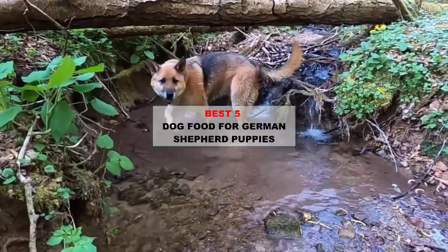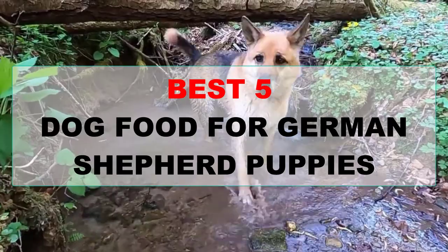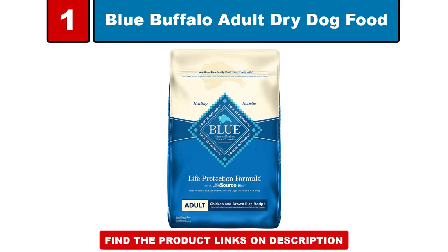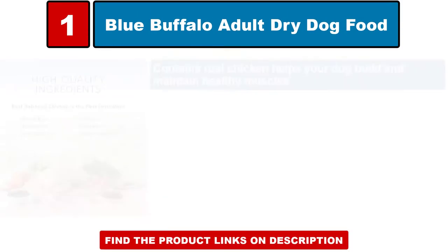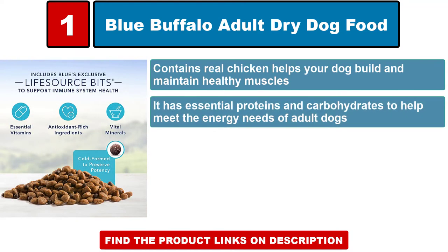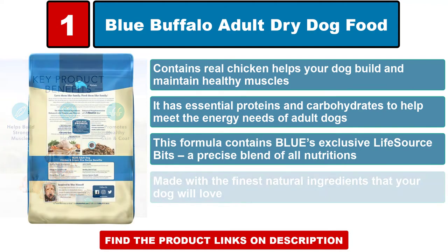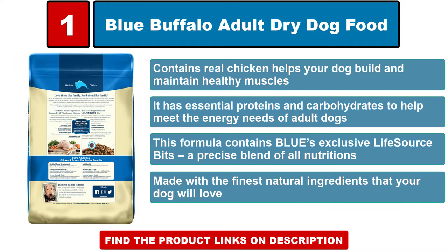Blue Buffalo adult dry dog food contains real chicken and helps your dog build and maintain healthy muscles. It has essential proteins and carbohydrates to help meet the energy needs of adult dogs. This formula contains Blue's exclusive LifeSource Bits, a precise blend of all nutrients made with the finest natural ingredients that your dog will love.